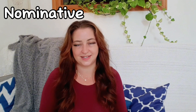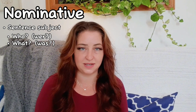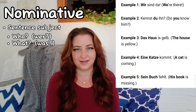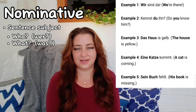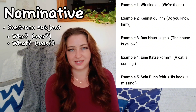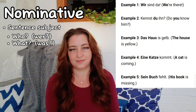Let's start with the nominative case. Sentence subjects take the nominative case in German. You can identify the sentence subject by asking who — wer — or what — was — is performing the verb. Examples: Wir sind da. (We are there.) Kennst du ihn? (Do you know him?) Das Haus ist gelb. (The house is yellow.) Eine Katze kommt. (A cat is coming.) Sein Buch fehlt. (His book is missing.)